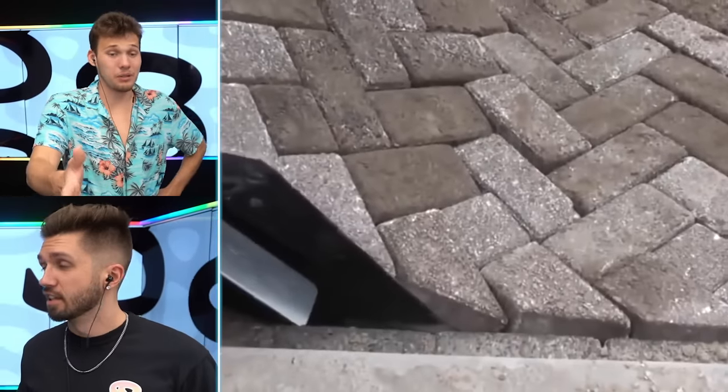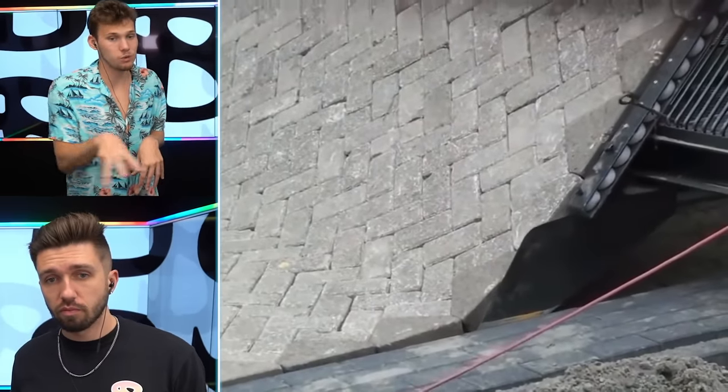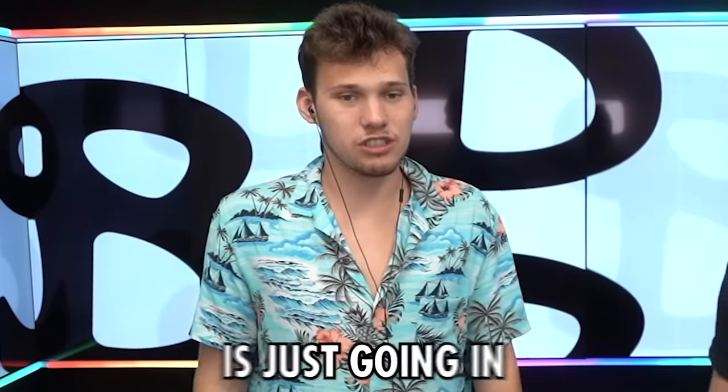So this is how brick roads are laid. I don't even know the last time I've seen a brick road. I legitimately would have thought they placed each one individually — but that machine is just going in.